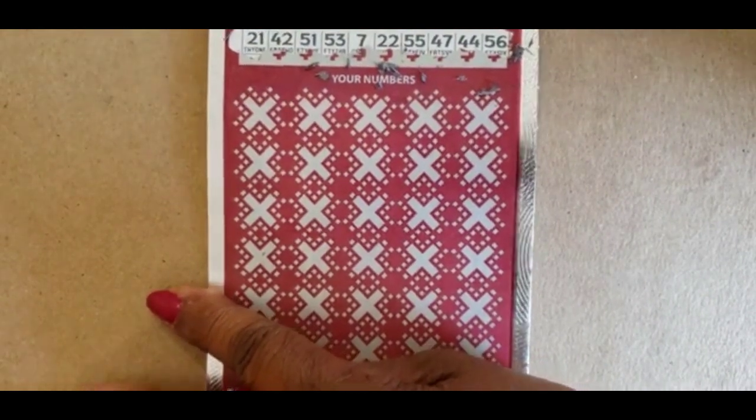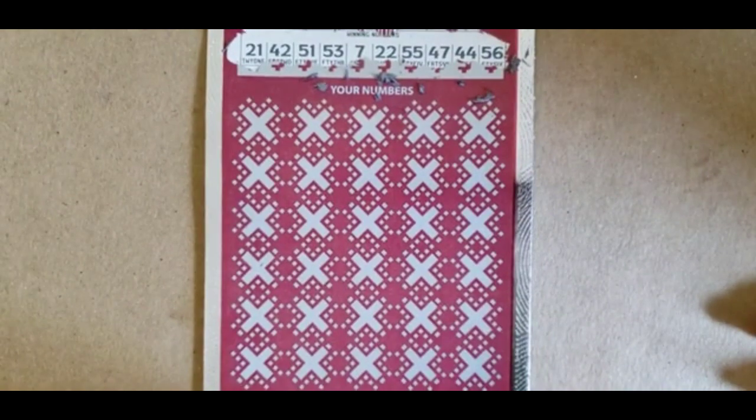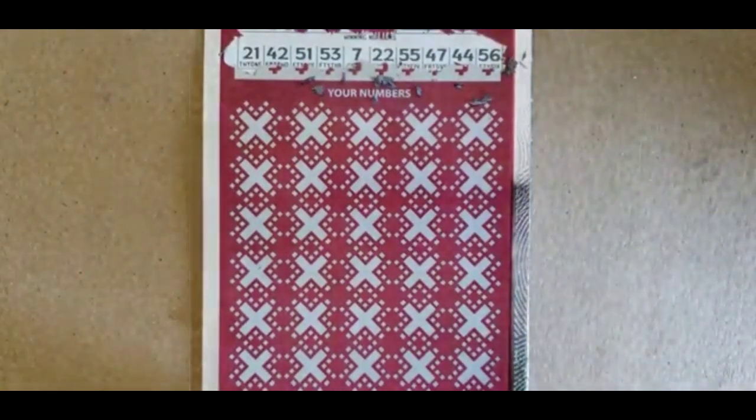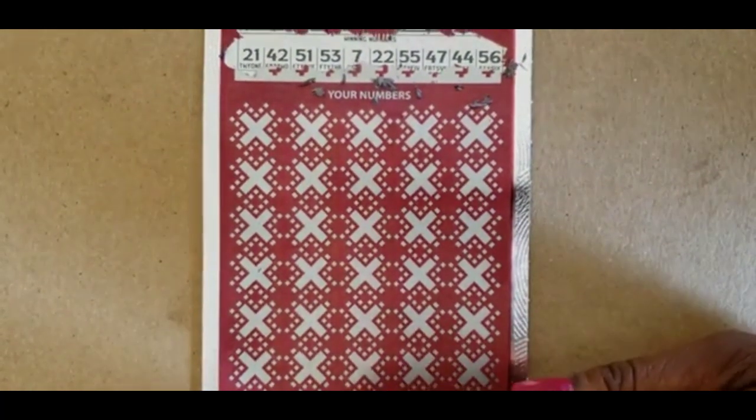The winning numbers are 21, 42, 51, 53, 7, 22, 55, 47, 44, and 56.